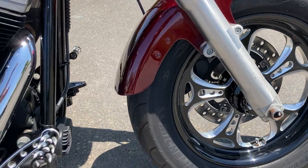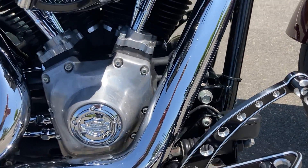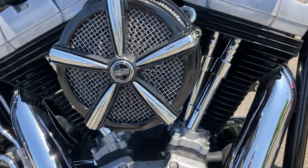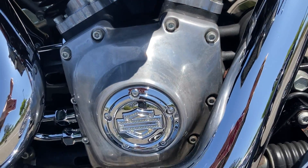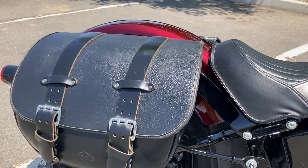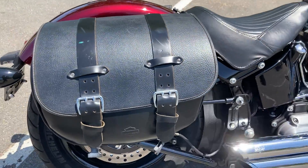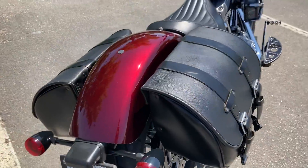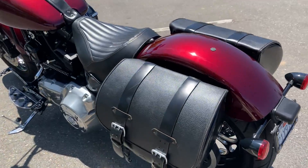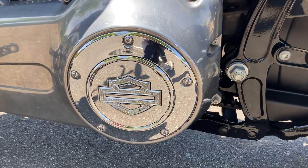Cool rims, floorboards and rear brake pedal, intake, and covers which match all the covers all the way around. We have the Harley Davidson leather bags that clip. This cover matches the other side.